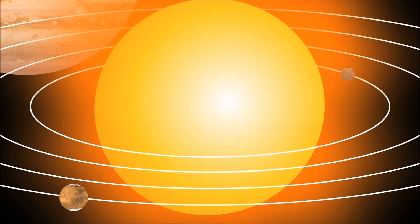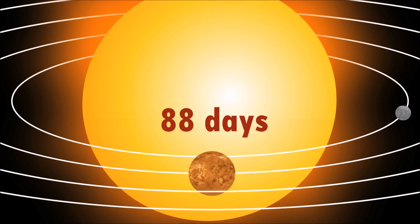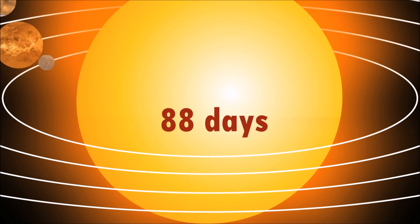Mercury orbits the sun very quickly. It only takes approximately 88 days for this planet to go around the sun.